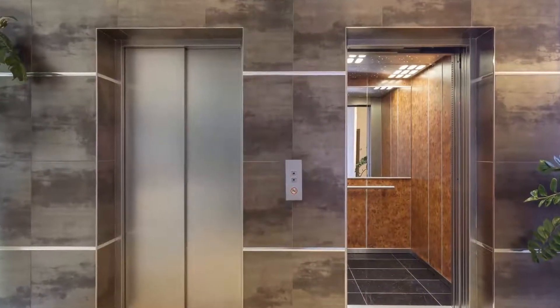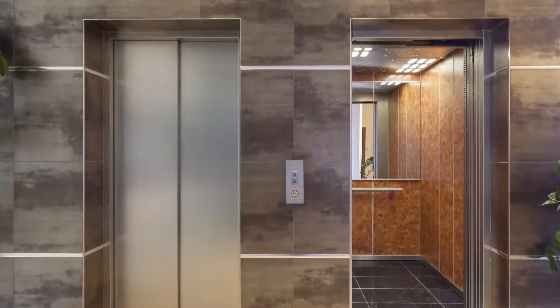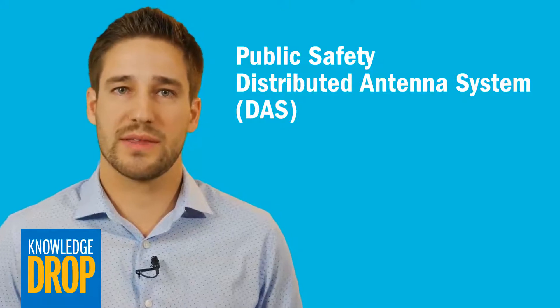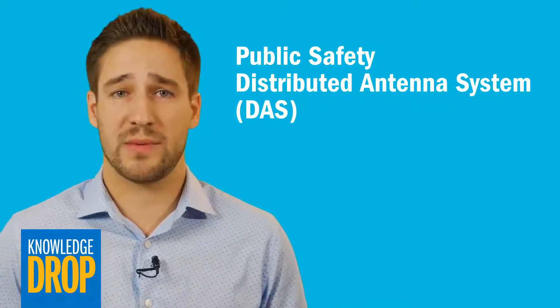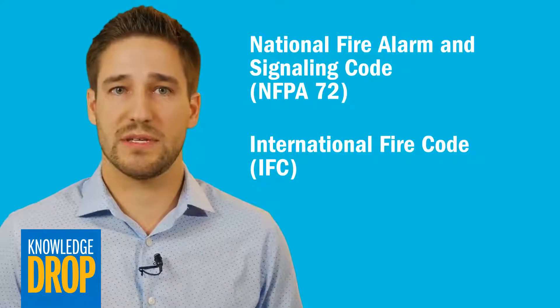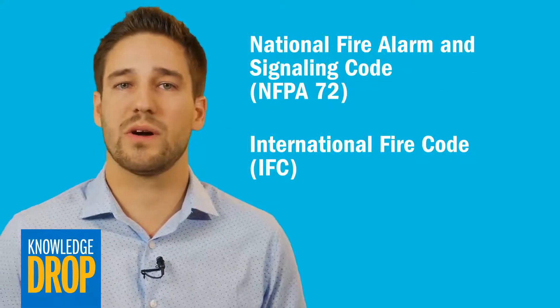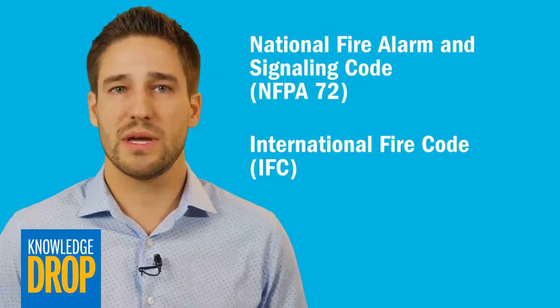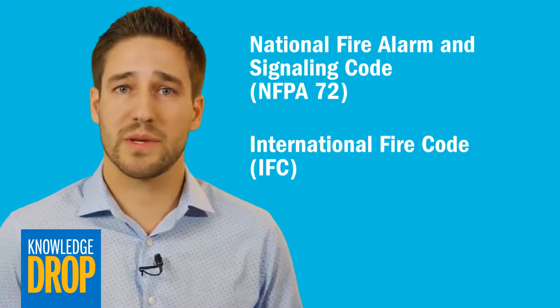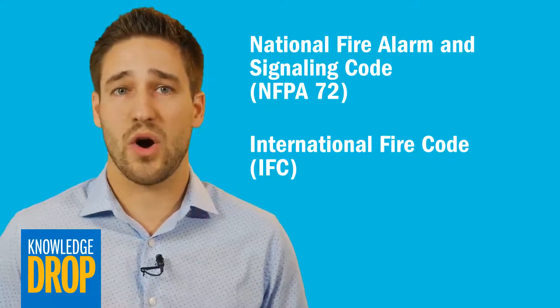To achieve sufficient coverage, buildings must have a public safety distributed antenna system installed. In some U.S. cities, this is a requirement for obtaining an occupancy permit. The most widely accepted standards for public safety DAS are set by the National Fire Alarm and Signaling Code NFPA 72 and the International Fire Code. However, the specific coverage requirements vary by location and are not always enforced.